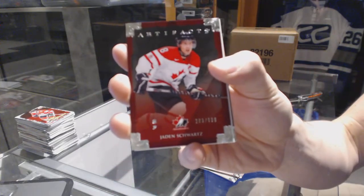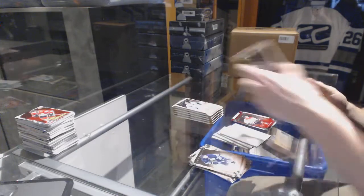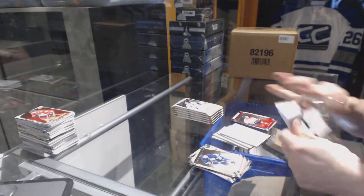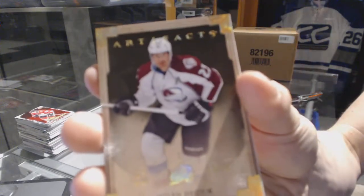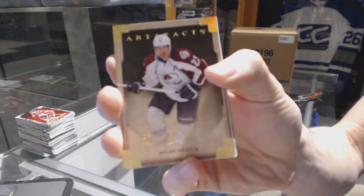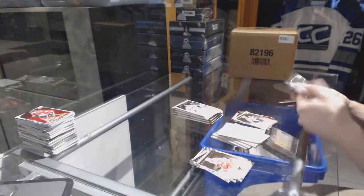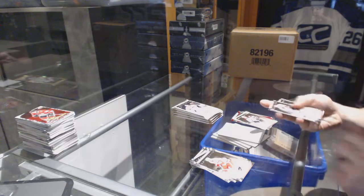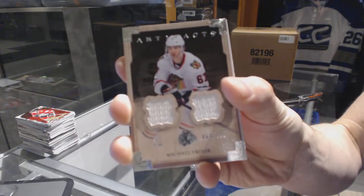Team Canada insert number to 999 for the St. Louis Blues, Jaden Schwartz. Gold parallel number 13 of 25 for the Colorado Avalanche, Milan Heyduke. Dual Jersey number to 125 for the Chicago Blackhawks, Michael Froelich.